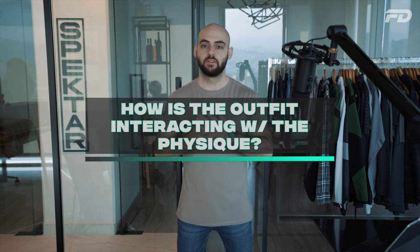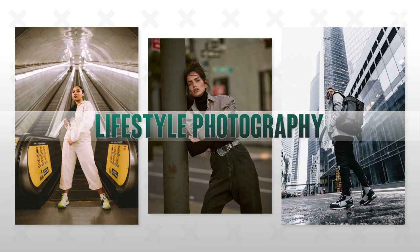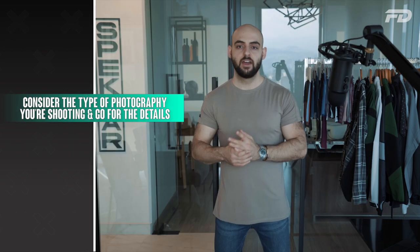Once you've dressed your model, review the actual garment — how does it sit on your model and how is it interacting with the physique? For on-site lifestyle photography, you can afford a little more flexibility. But for studio shoots where consistency is key, actively review the creases, folds, the way the fabric hangs, and check for any unnecessary details such as lint or threads to save work in post-production.